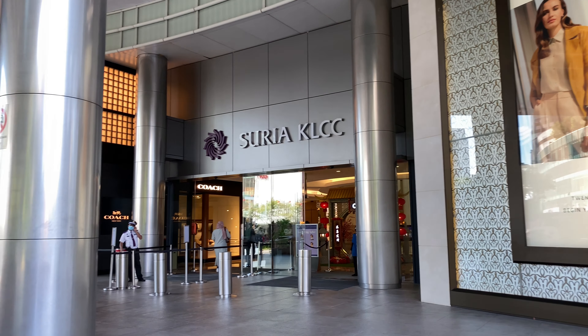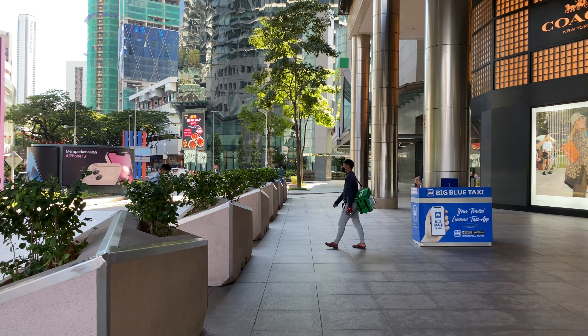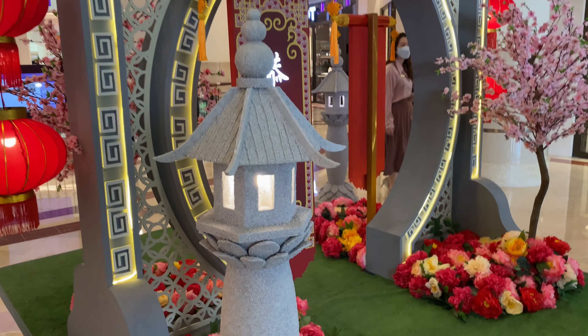Suria KLCC — there's a coach next to it and everything else. There's the entrance here, very pretty.